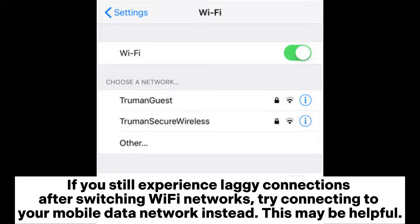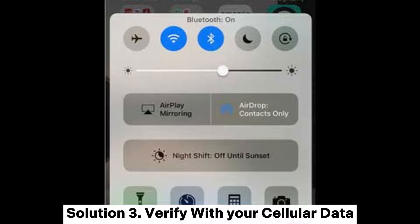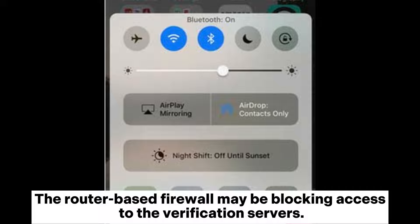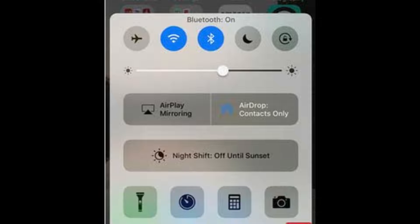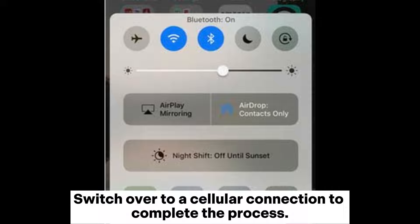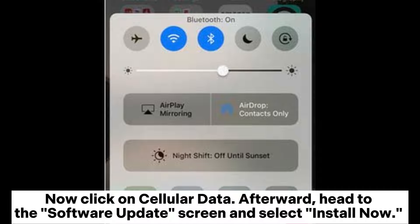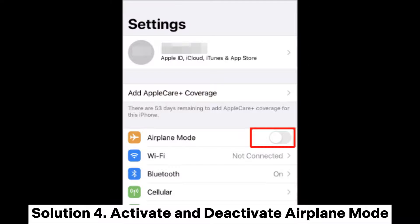Solution three: Verify with your cellular data. The router's firewall may be blocking access to the verification servers. Switch over to a cellular connection to complete the process. Swipe up from the bottom edge of your screen and tap on the Wi-Fi icon to shut it off, then enable cellular data. Head to the software update screen and select install now.